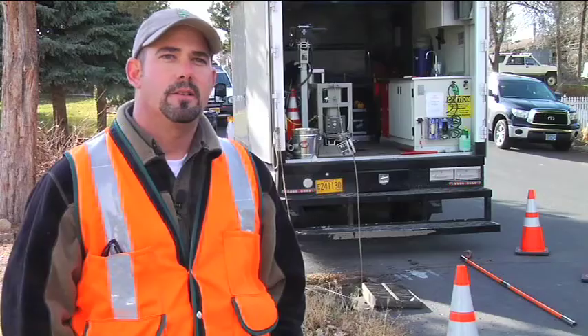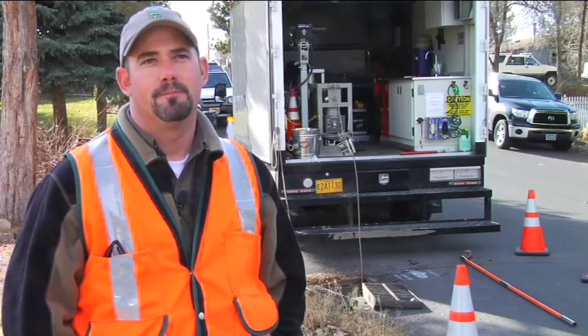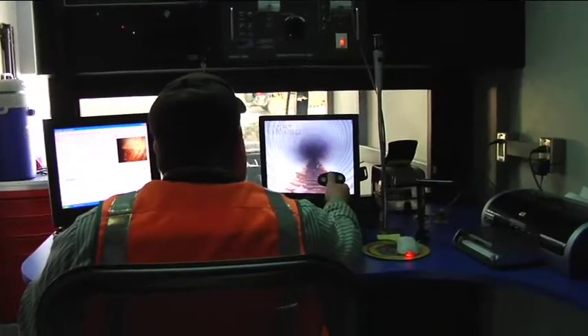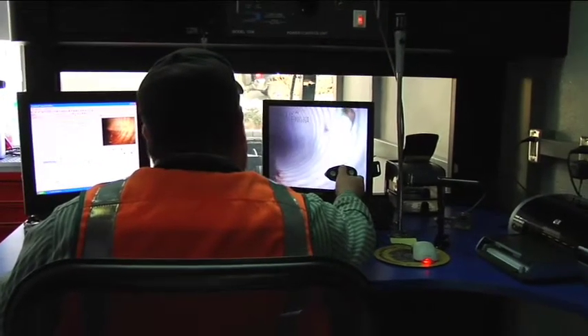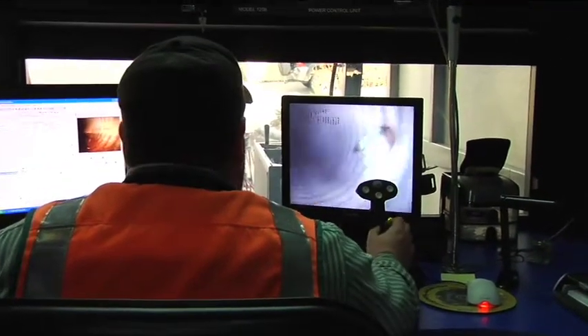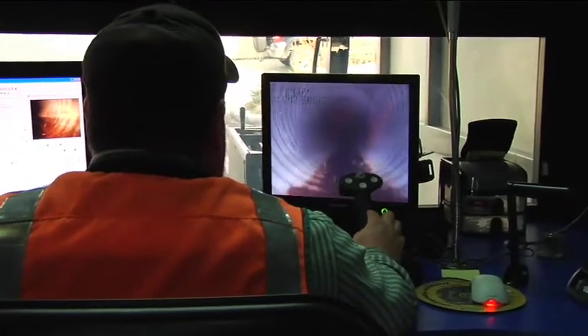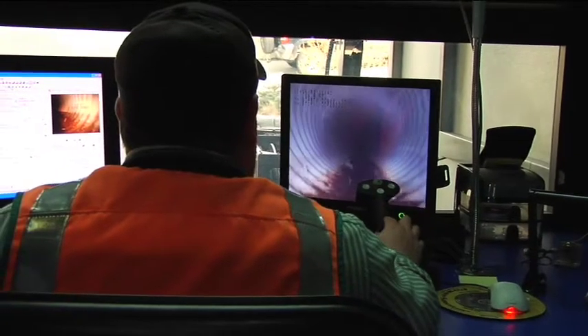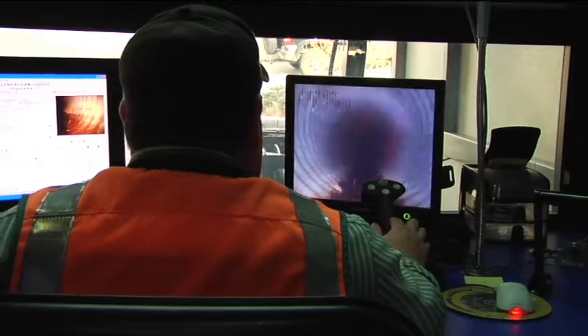We're finding a lot of defects — punctures, tears, broken pipe, squashed pipe. We're finding pipe that we didn't know was there. We're finding utility vaults that we didn't know were there. This is the first time that we've ever actually televised our drains, and some of them we don't exactly know the ages, but we suspect some of it is 50 to 75 years old and may be reaching the end of its life span.